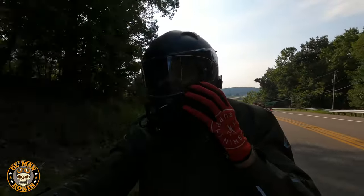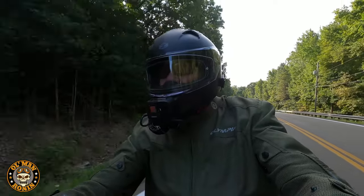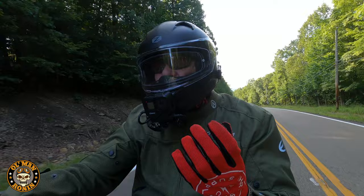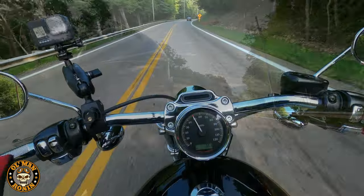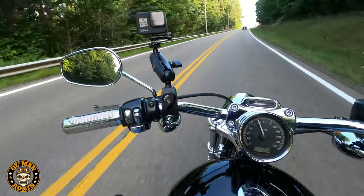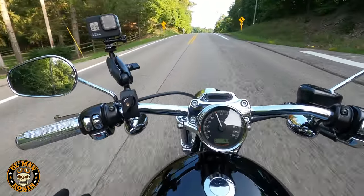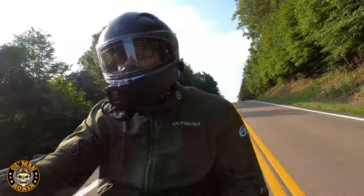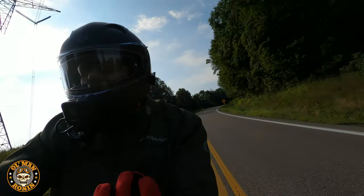Besides the paint job, we put the Ultima Fat 48 spokes on it, along with the rotors and the main pulley, to give it a really cool custom look. The Fat 48 spokes make a real difference in the look of the bike. They're a pain to clean, but they look so beautiful. I love spokes on a motorcycle — I like the convenience of a mag wheel, but I love the look of a spoke much better. It reminds me of the old days.